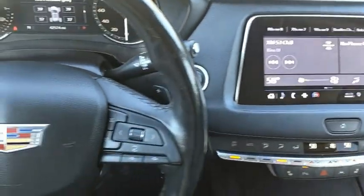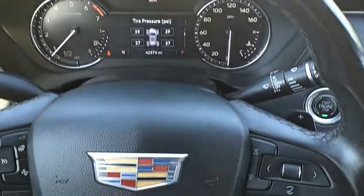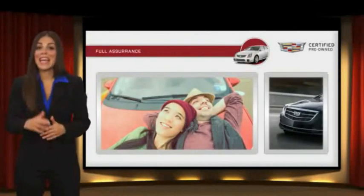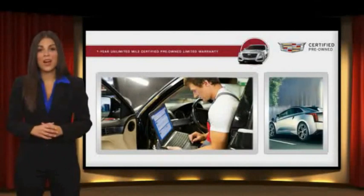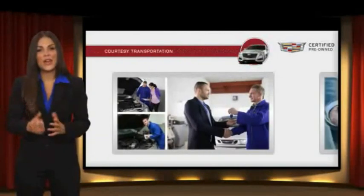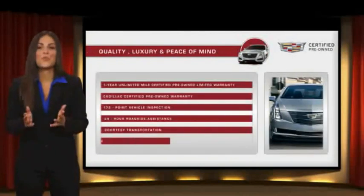Let us know when you stop in. Each certified pre-owned Cadillac comes with the full assurance that it meets Cadillac's rigorous standards, with additional warranty coverage, 24-hour roadside assistance, and courtesy transportation — your certified pre-owned vehicle will provide you peace of mind.